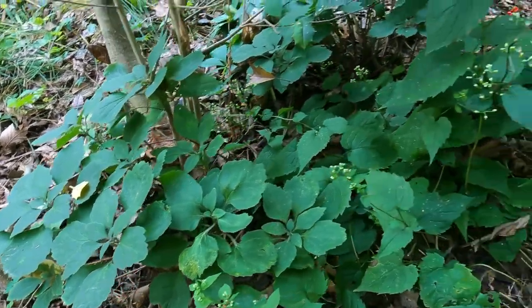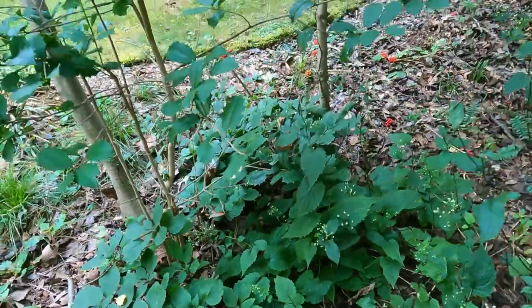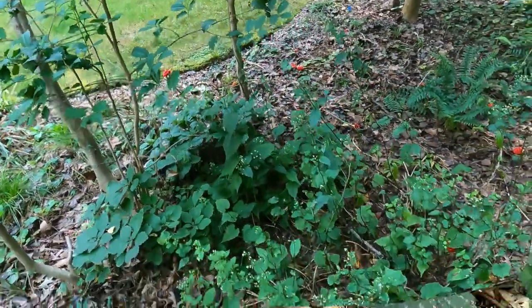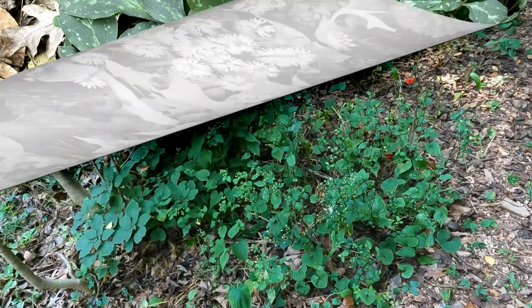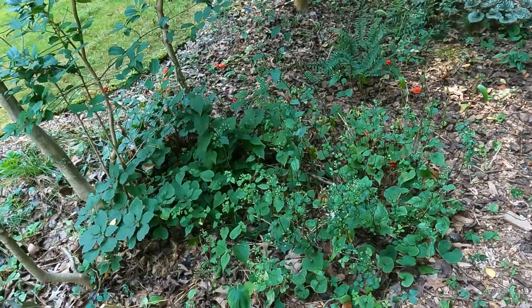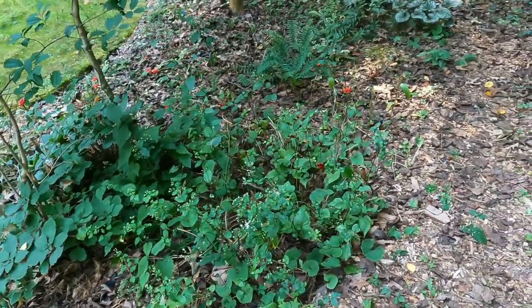And then in the spring they produce the most beautiful, interesting blooms. You wouldn't even believe it's a native bloom — so much prettier than the Japanese version. However, the native version does grow quite a bit slower.